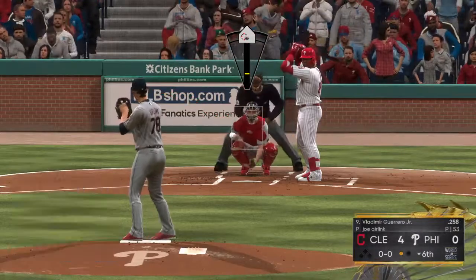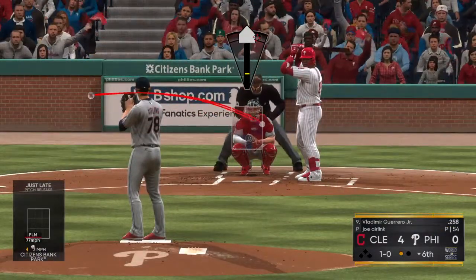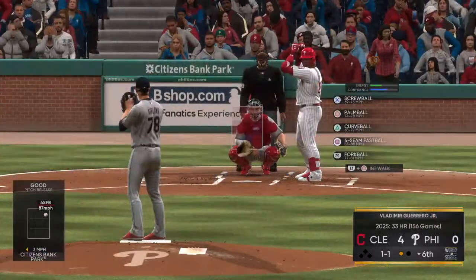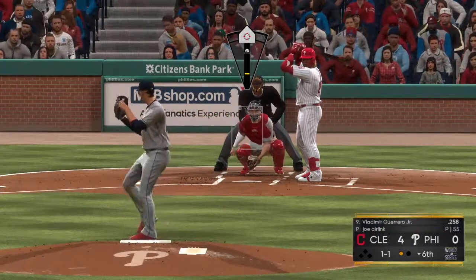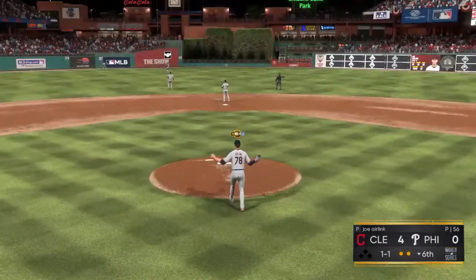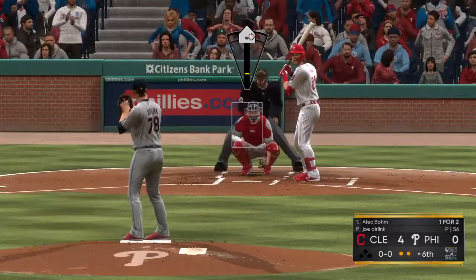Vladimir Guerrero Jr. steps into the on-deck circle, now looking to start something here with one out in the inning. And the first pitch misses, ball one. And a strike to even the count at one and one. Guerrero is known to have an incredible ability to make contact when he swings the bat, becoming a rare thing to see him swing and miss, leading many people to marvel at his apparent hand-eye capabilities.